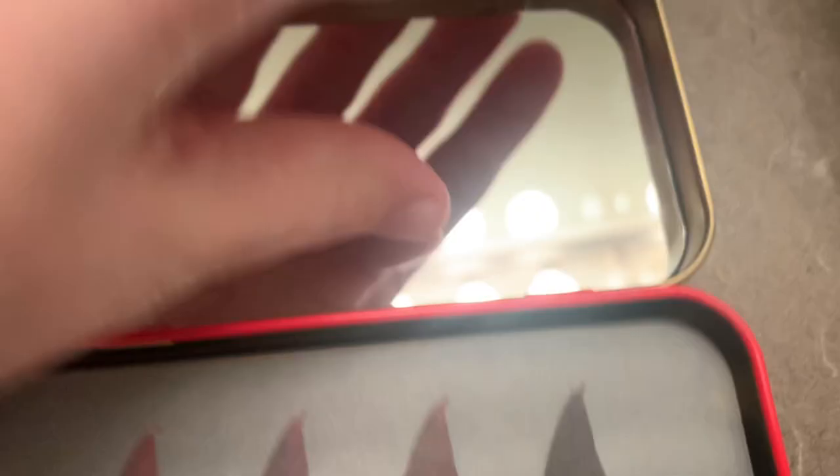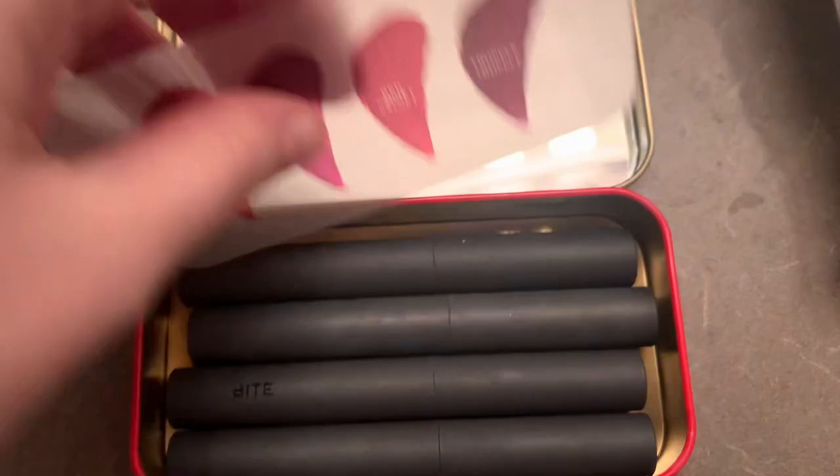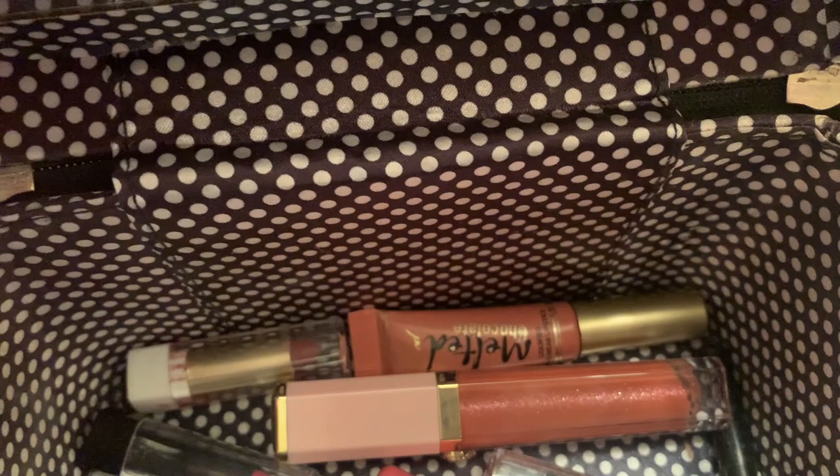This is an old Bite Beauty holiday set that I'm like never going to get rid of, because I loved Bite Beauty and then Bite Beauty died. And I'm so sad. Those are the colors that are in there. I wish I had bought more and gotten some neutral shades, because I love those a lot. I've got an old Melted Chocolate Too Faced lip from years ago when I bought a Christmas set, and a Too Faced lip gloss.